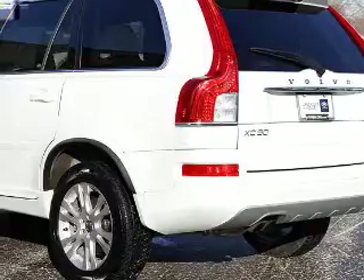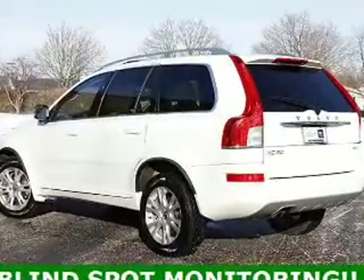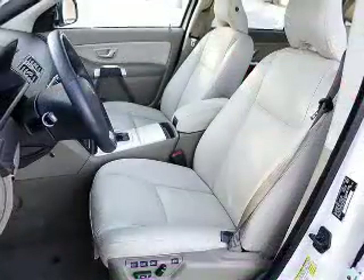Heated seats make cold weather driving more endurable. Enjoy the comfort of dual temperature controls. Let the outside in with a power sunroof. Pamper yourself with memory settings.